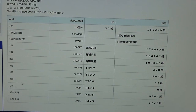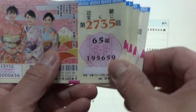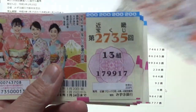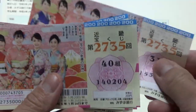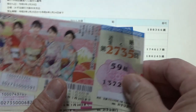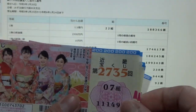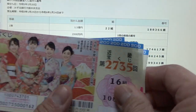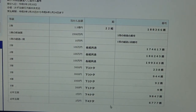To win the fourth prize, Sanzen-en, the last two numbers of your ticket must be 92. I have 59 — I need 92. Checking: 8, 17, 46, 75, 04, 33, 62, 91 — damn, that's close. It must be 92. No good.